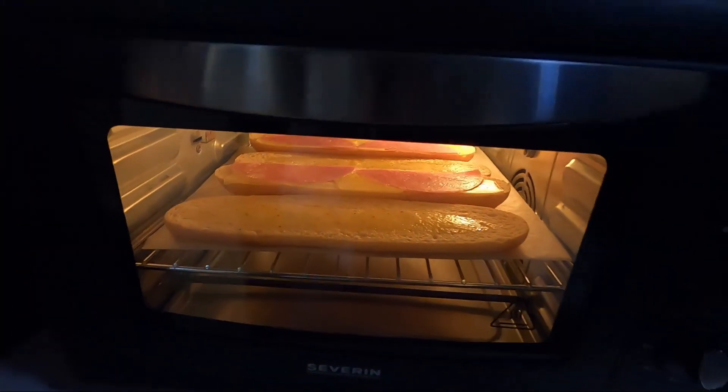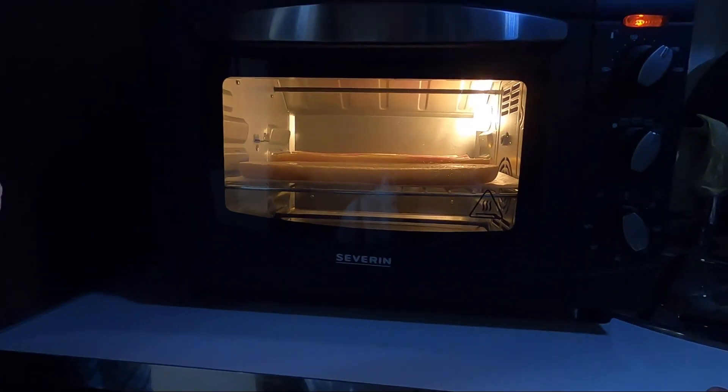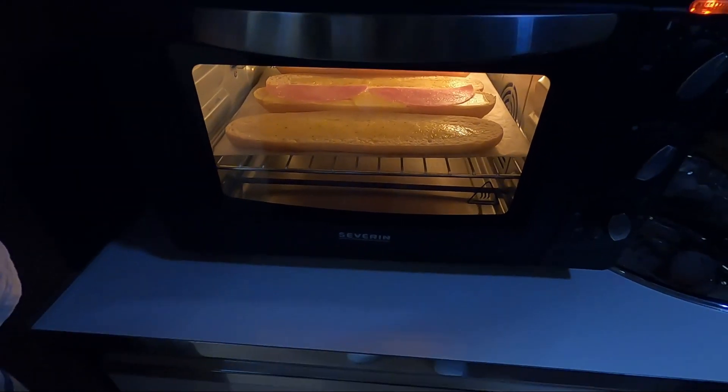And today there is something tasty from the mini oven for dinner. Mmh, delicious!